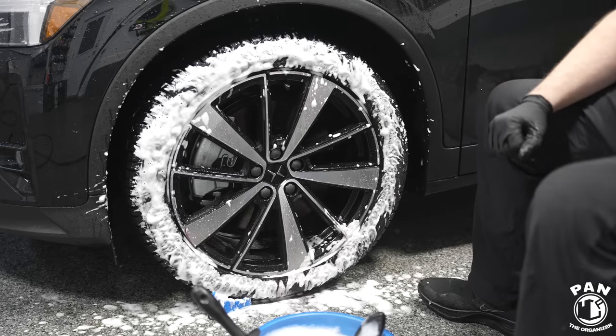For paintwork correction, their compound is Ultracut, which has a lot of cutting power. If you have deeper scratches, deeper swirl marks, or heavy oxidation, you start with a compound using a microfiber pad or foam pad made for compounds. Always do test spots before polishing paint to find the best combination of product and pad. Ultracut is low-dusting and has extreme cutting capabilities.